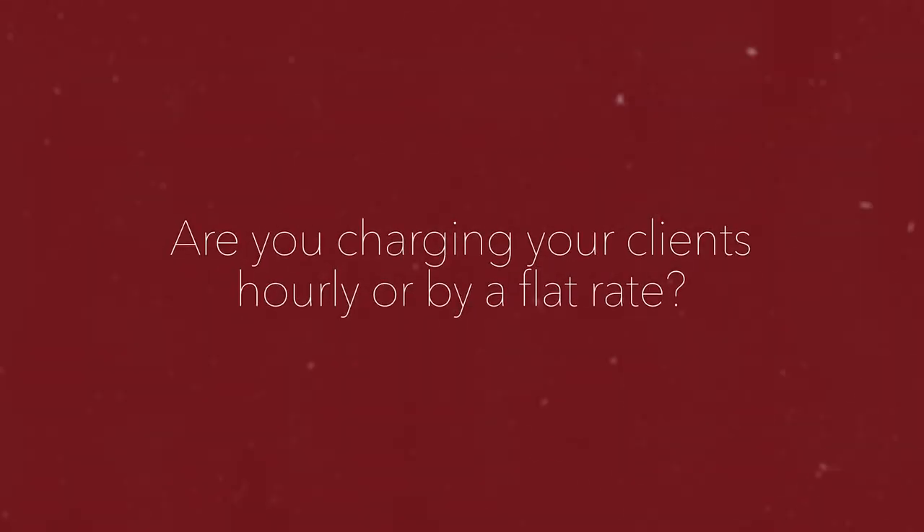That leads me to my first question for you: are you charging your clients hourly or on a flat rate? Drop a comment below. Let me know if you're doing hourly or flat rate and what you're going to be doing going forward. Are you going to be switching? Let me know in the comments.